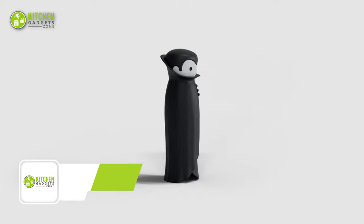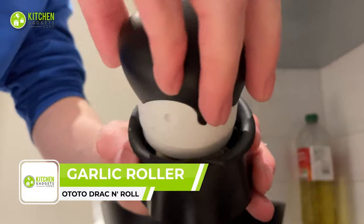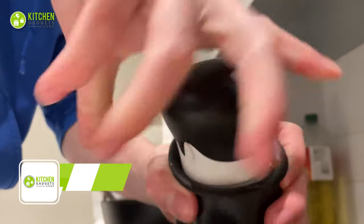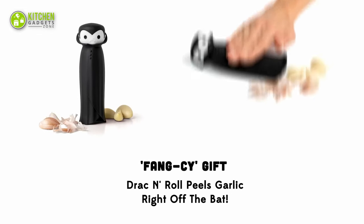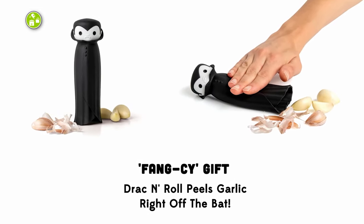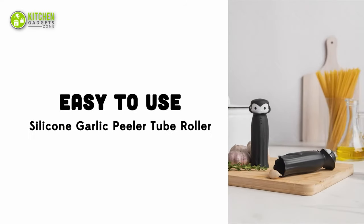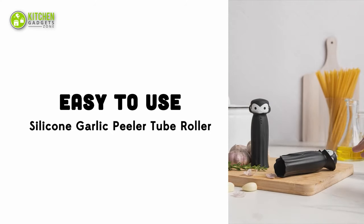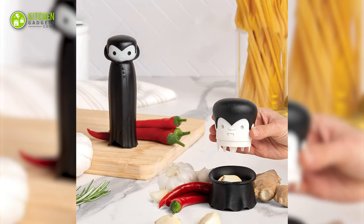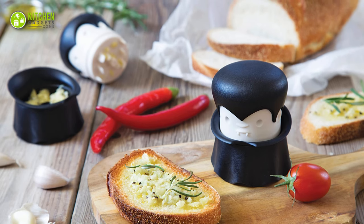The Ototo Dragon Roll Vampire Garlic Roller is the funkiest addition to any kitchen. This adorable vampire garlic roller tube peels every clove with just a few rolls, making meal prep fun, easy, and speedy. Simply place your garlic cloves into the tube, roll back and forth, and — ta-da — perfectly peeled garlic. Make prepping garlic fun with the Garlic Sling Duo: the Gracula Garlic Crusher and Dragon Roll Garlic Roller.